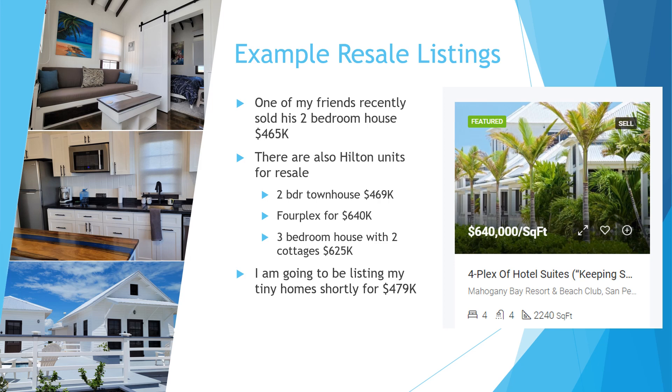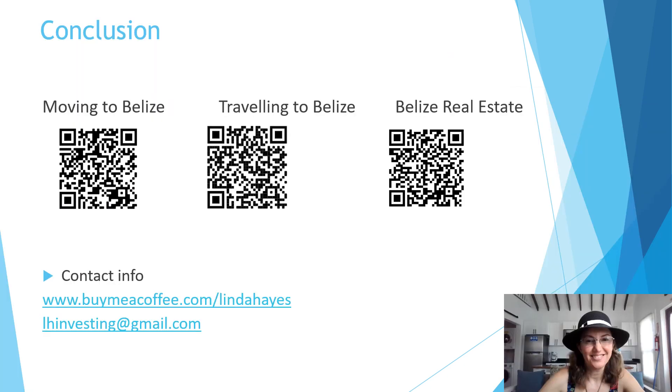In addition to those Hilton units, I'm actually going to be listing my tiny home shortly for $479,000. On the completed home front, there typically are a few listings available depending on when you're looking. I'd be happy if you wanted to reach out — if you're coming to Belize it would be great to meet you.